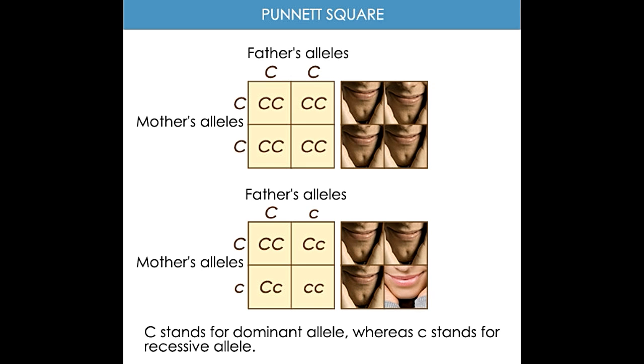If one parent is heterozygous, Cc, while the other is homozygous recessive, cc, then the Punnett square will have Cc, Cc, cc, and cc in the two rows. Thus, there is a 50% chance of the children developing cleft chins.